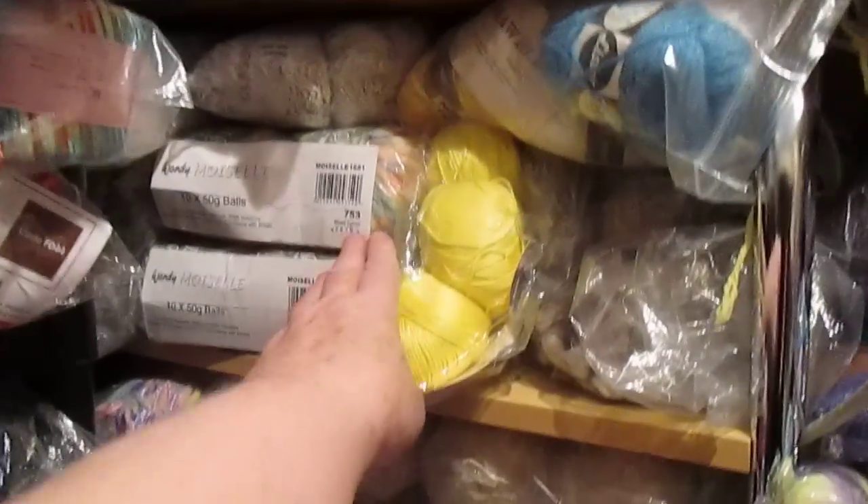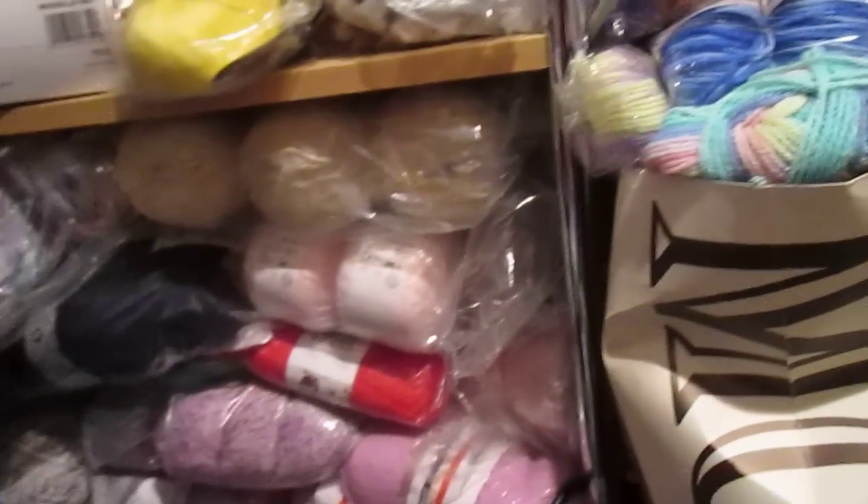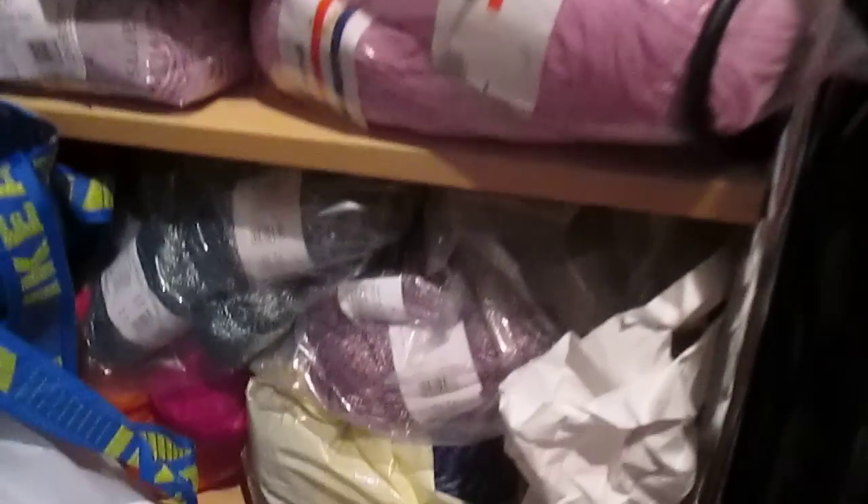That's the Moiselle — it's discontinued, it's lovely yarn; I've made a couple of jackets in that. Further down we've got some more cottons, and this is some silky yarn from Patons. Then at the bottom, there's more cottons down there.